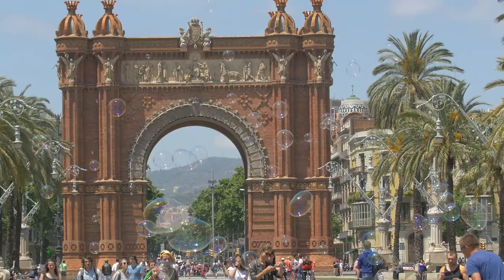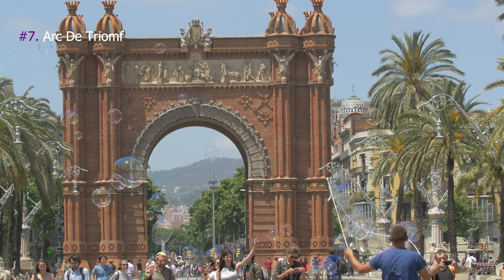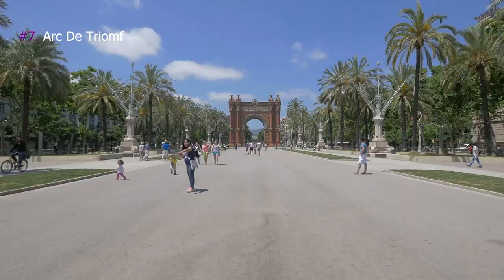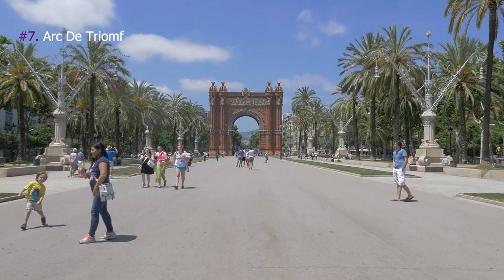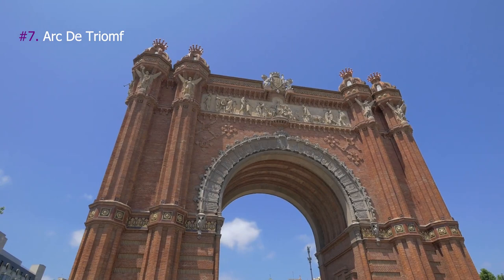7. Arc de Triomf. The Arc de Triomf was built as the gateway to the fair, which was held in the Park de la Ciutadella. The monument is classical in shape and proportions, and features groundbreaking sculptural and decorative finishes replete with symbolism. It has become one of the city's iconic landmarks.